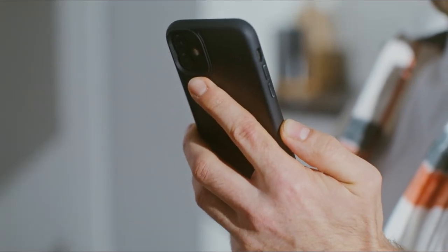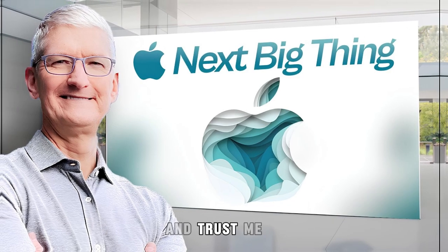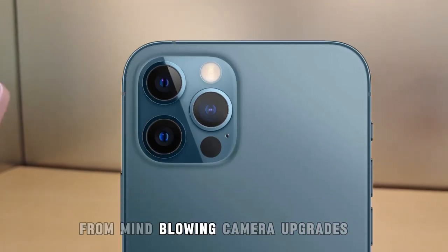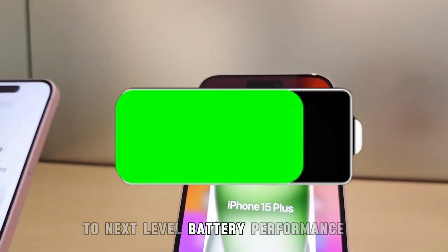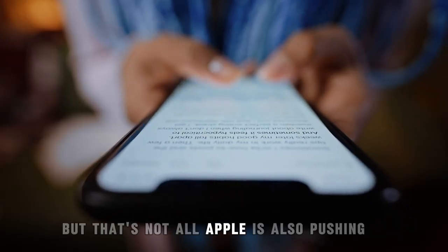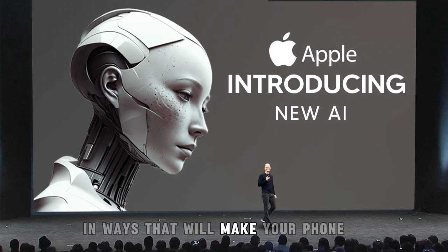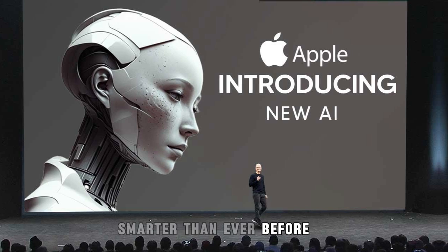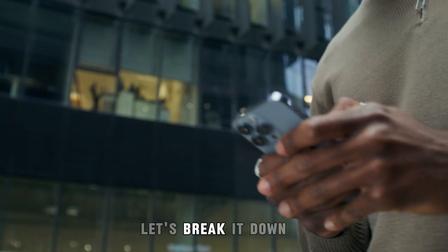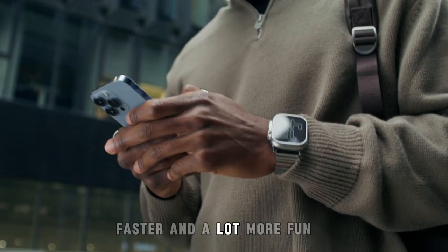Hey, iPhone enthusiasts! Get ready, because Apple's next big thing is finally here, and trust me, it's going to change the way you use your iPhone forever. From mind-blowing camera upgrades to next-level battery performance, this is an update you're not going to want to miss. Apple is also pushing the boundaries of augmented reality, AI, and privacy in ways that will make your phone smarter than ever before. What exactly are these game-changing features? Let's break it down and see how this next iPhone upgrade is going to make your life easier, faster, and a lot more fun.